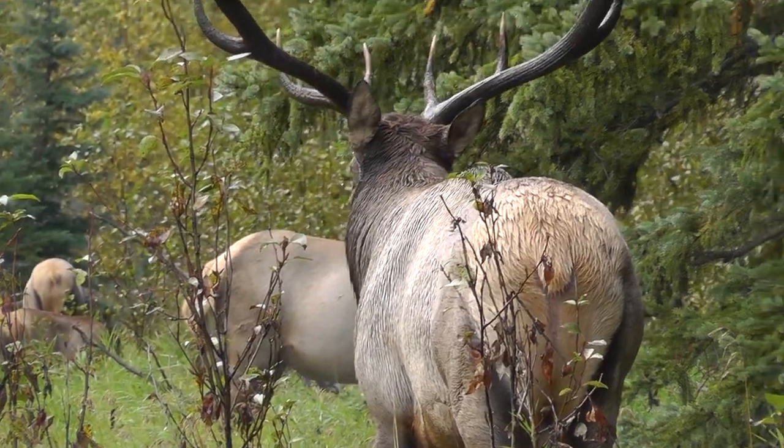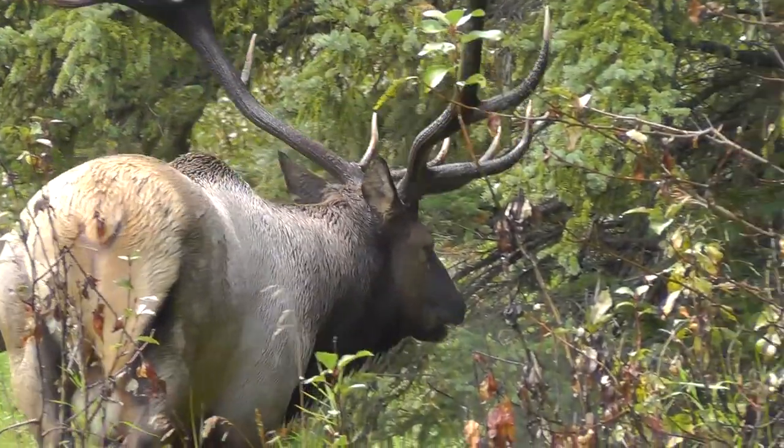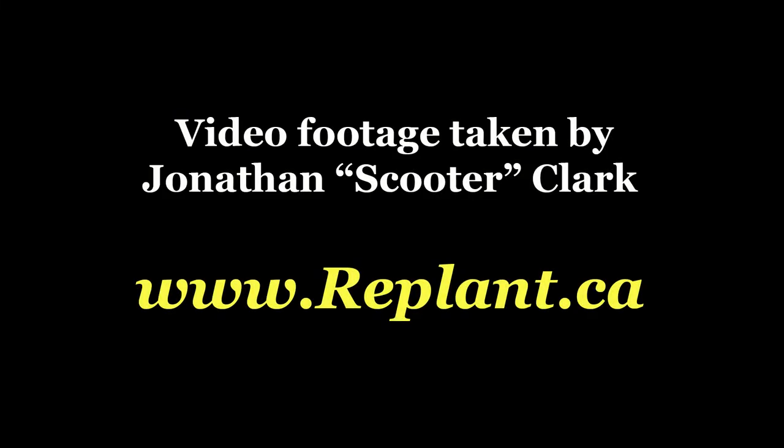Elk, just like moose, look like they're a safe and fun animal, but they can actually be more dangerous than bears if they decide that humans are intruding on their territory or might be a danger to their young.